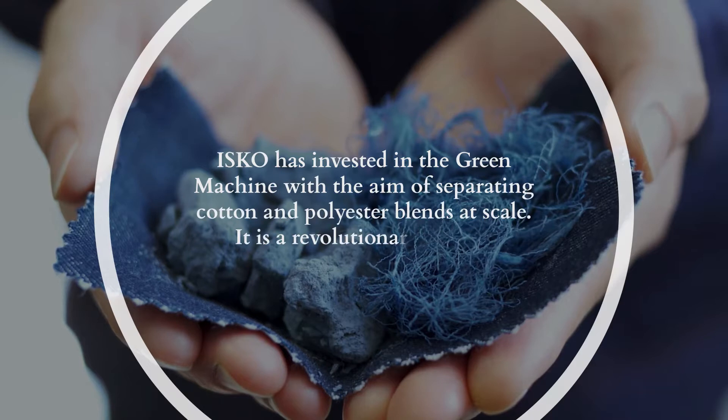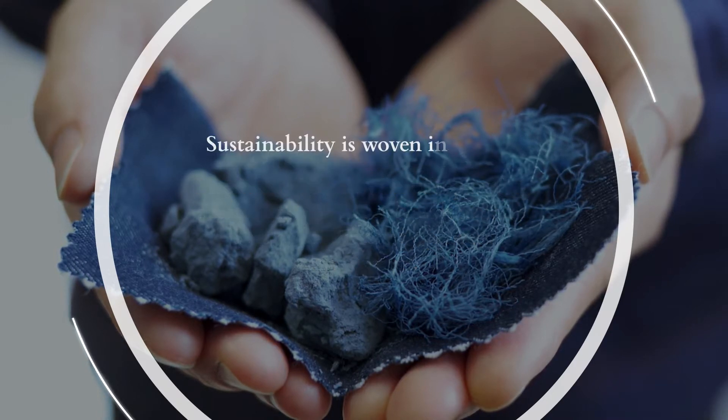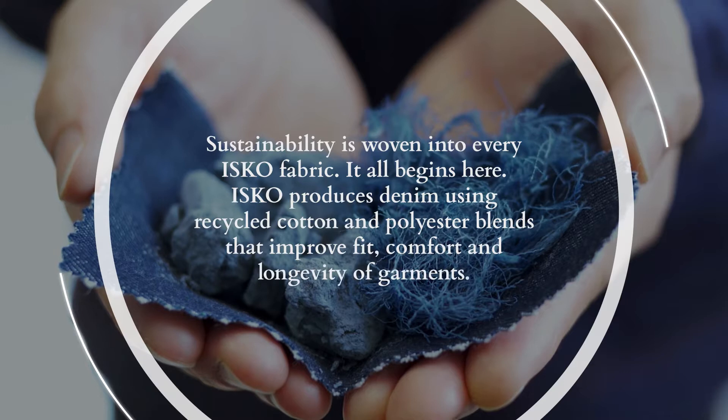Isco has invested in the green machine with the aim of separating cotton and polyester blends at scale. It is a revolutionary process for fashion. Sustainability is woven into every Isco fabric.